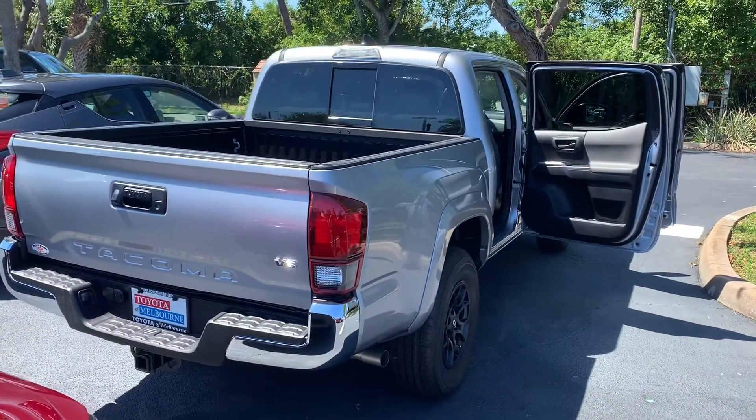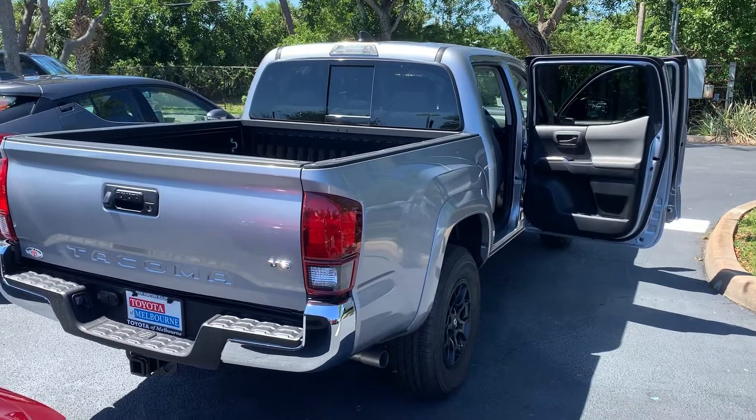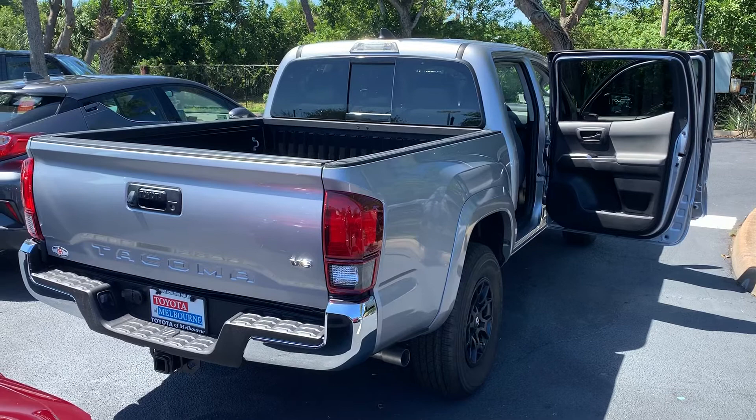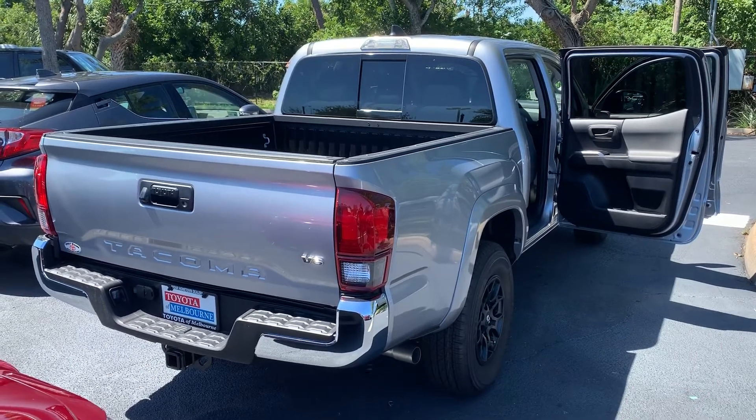If you've got any questions or are ready to schedule a test drive, don't hesitate to contact me directly at 321-254-8888 extension 282. Look forward to welcoming you to the Toyota Melbourne family.